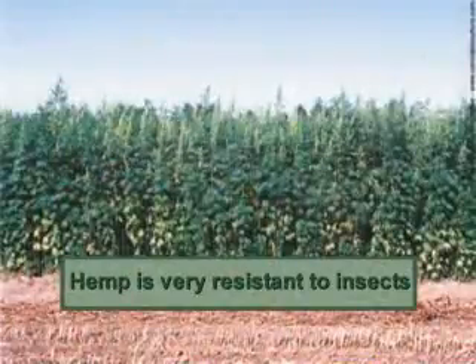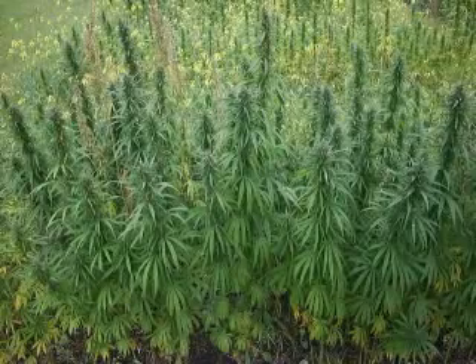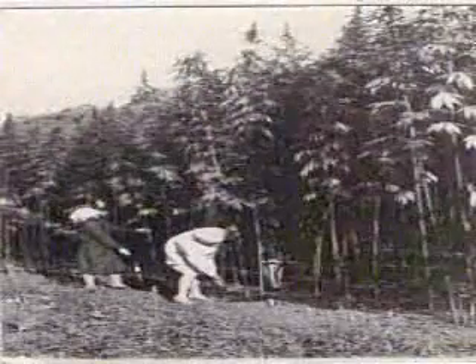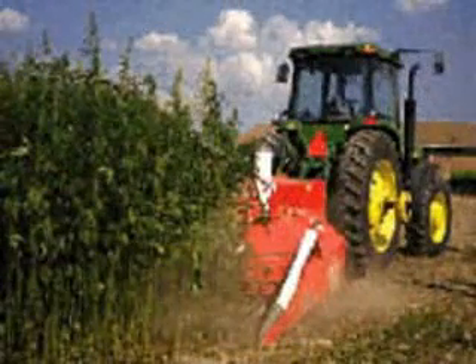Now, what is the great thing about hemp? Well, one of the amazing things about it is it's very resistant to bugs. Therefore, it needs no pesticides, very little fertilizers, and grows very easily. It has a pleasant, minty smell, and it can grow up to about 17 feet tall in one growing season. It is an extraordinary, renewable resource.